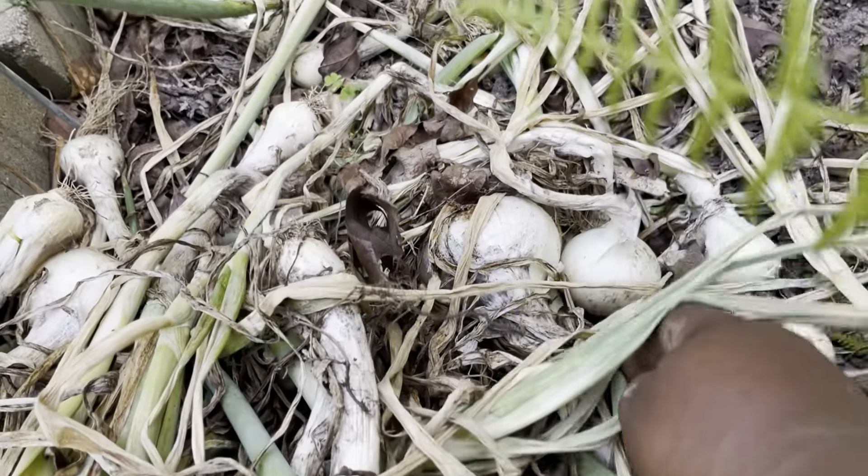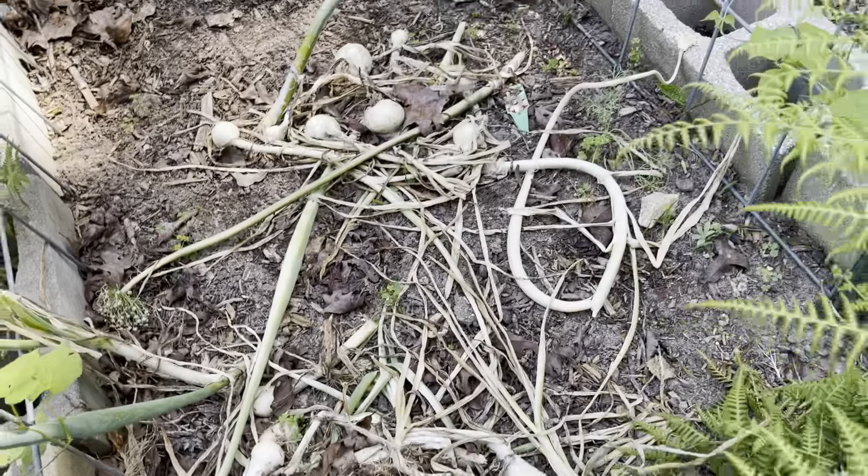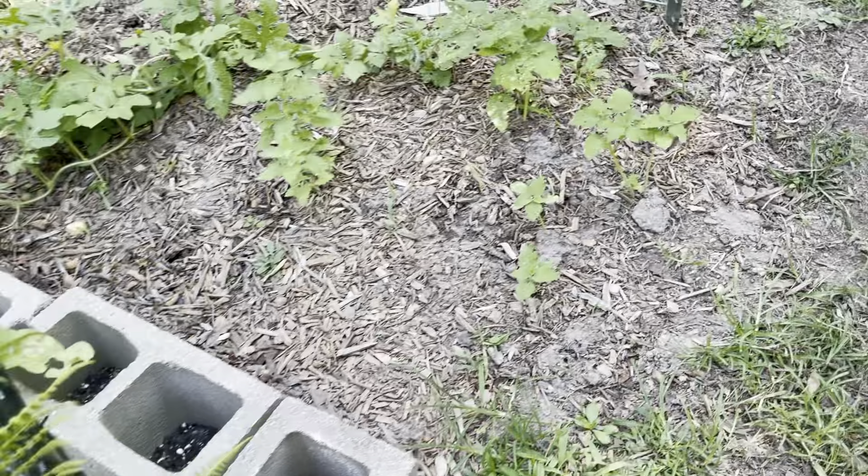Here I'm showing you my onion harvest. I grew white onions and this is the harvest that I had. I've not processed it yet but I pulled it shortly before filming this video.